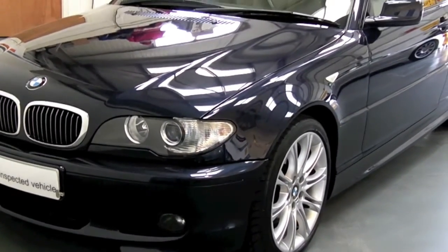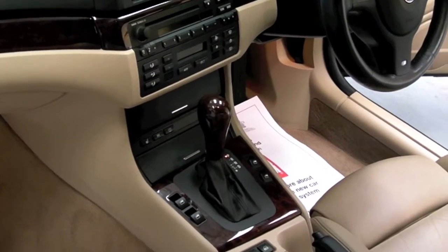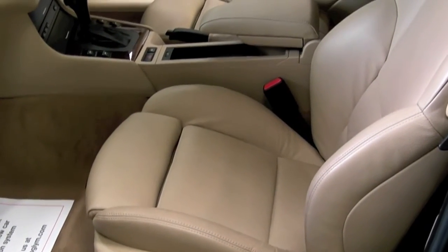Are you looking alright? I don't see what you're asking. You're looking alright.